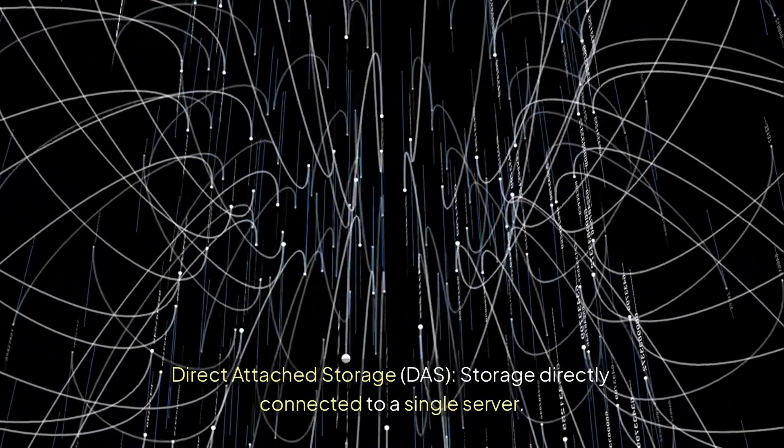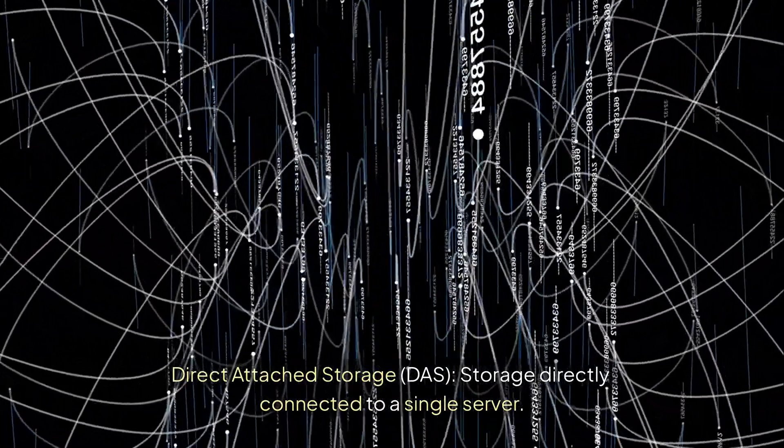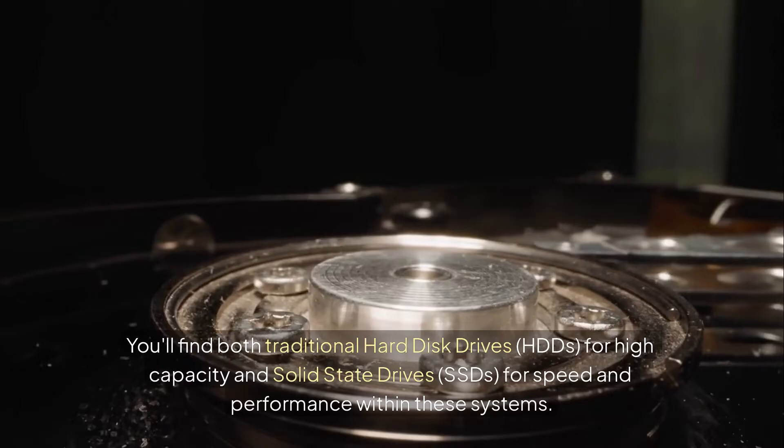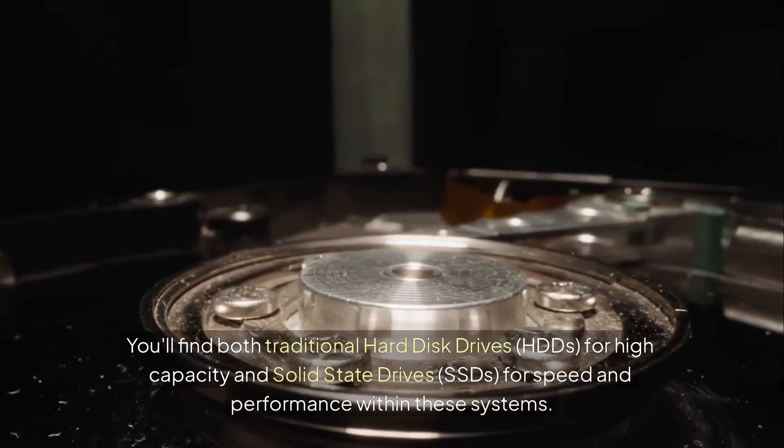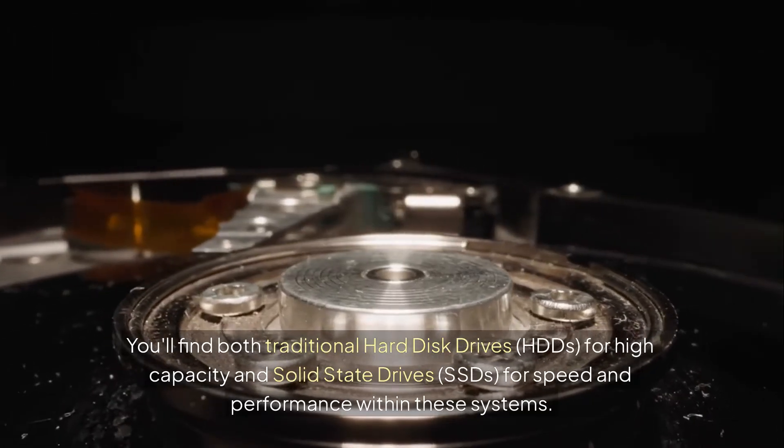Direct-Attached Storage, or DAS, is storage directly connected to a single server. You'll find both traditional hard disk drives, HDDs, for high capacity, and solid-state drives, SSDs, for speed and performance within these systems.